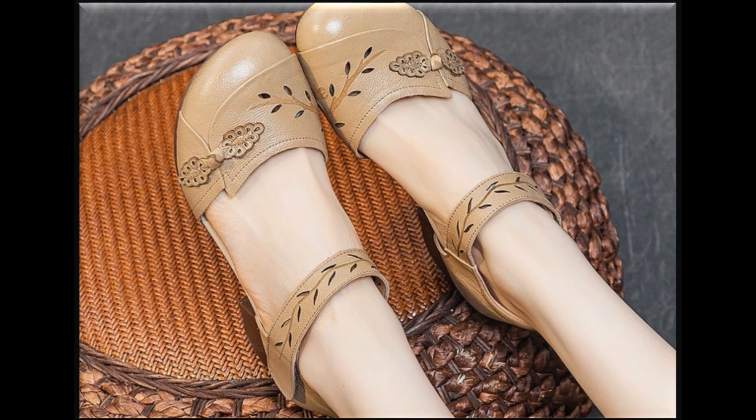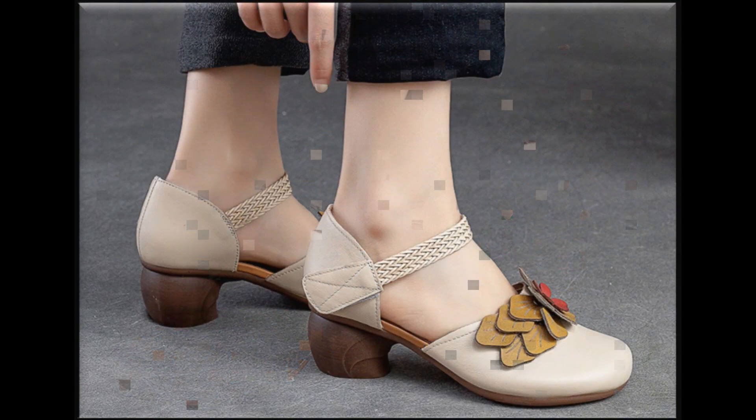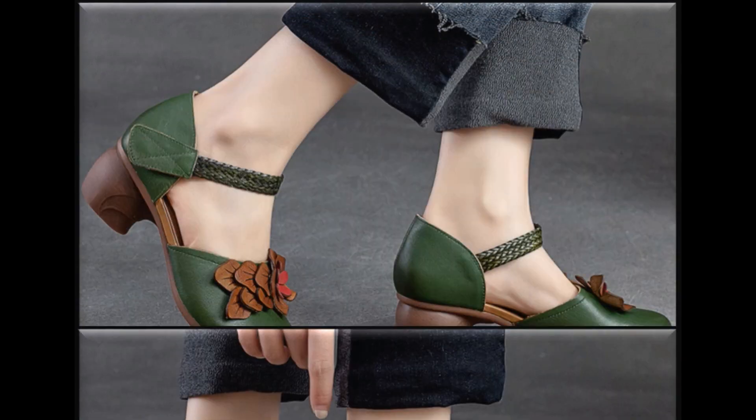In today's collection, very pretty styles are introduced for yourself. If you like these designs and styles, please thumbs up for this video and share it with your friends and family members as much as you can.